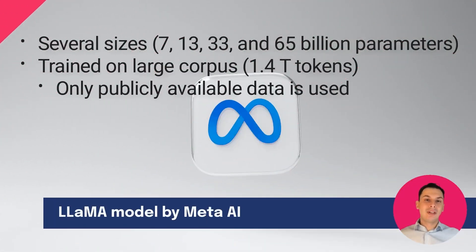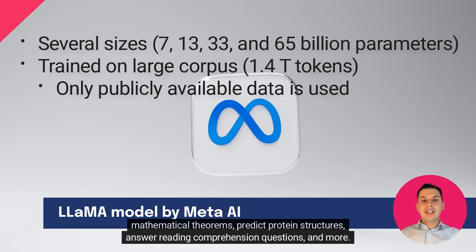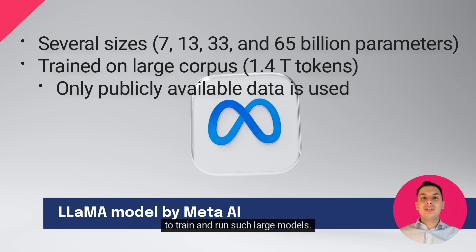Over the last year, large language models have shown new capabilities to generate creative text, solve mathematical theorems, predict protein structures, answer reading comprehension questions, and more. However, full research access to large language models has remained limited due to the resources required to train and run such large models.